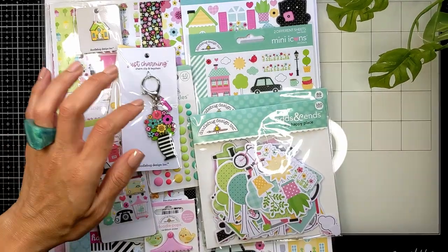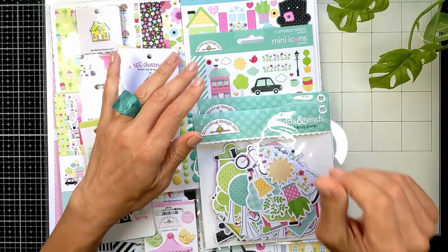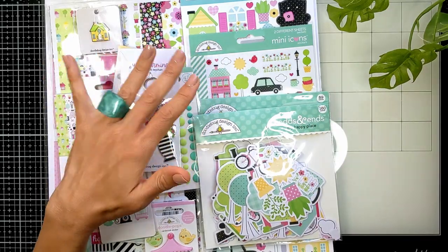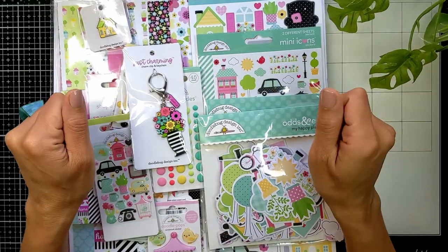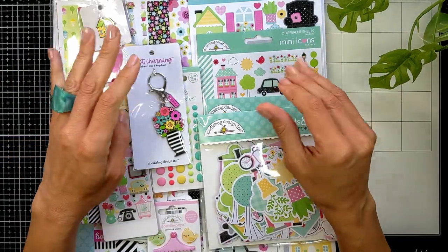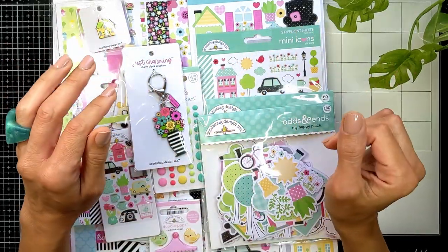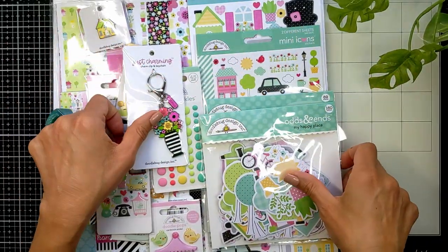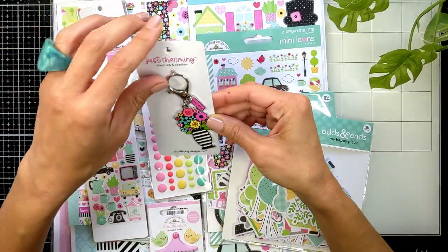Hi everyone, Nina here. Thanks for joining me today as I show you what I got recently from scrapbook.com — a new release from Doodlebug Design. I'm so excited to finally be posting again after that big pause, because we all were sick and had COVID. We are back again, so thank you so much for joining me.